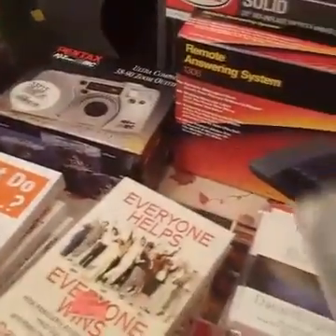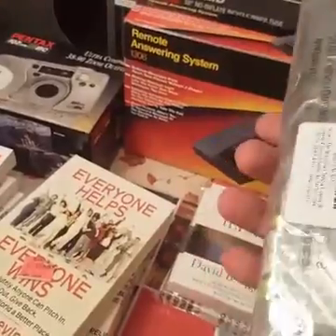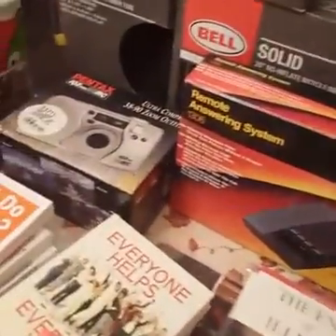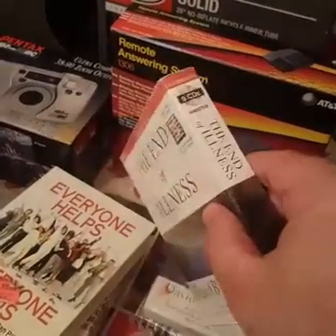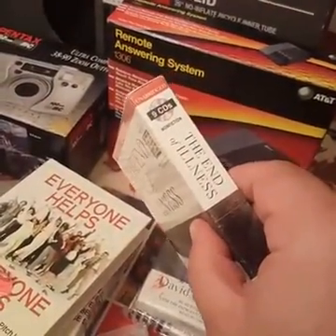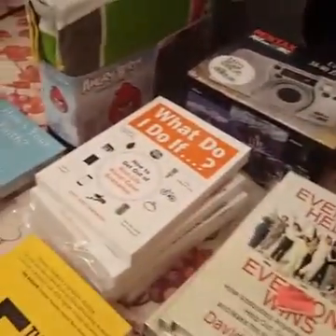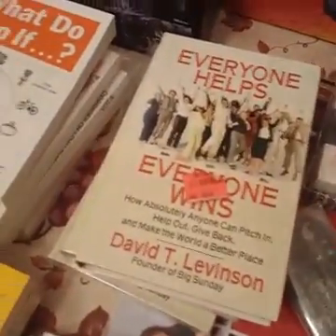Some other product: a remote control. This is actually an HP remote control that I got for $4, and it's up on Amazon — I put it there for $20. Some other product right here: a CD set. A lot of things here that are kind of self-help — that kind of stuff is what sells, along with all these books.